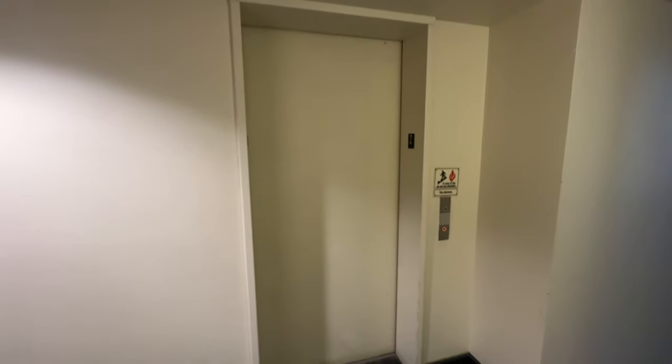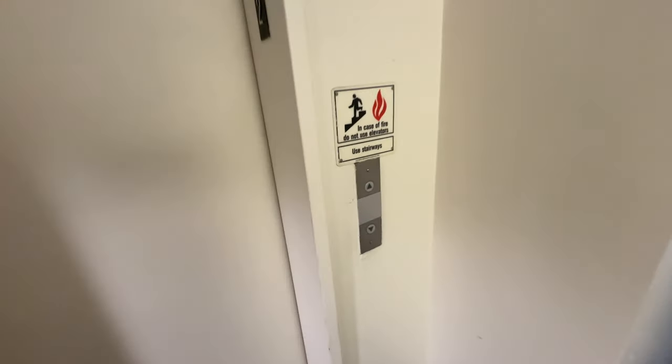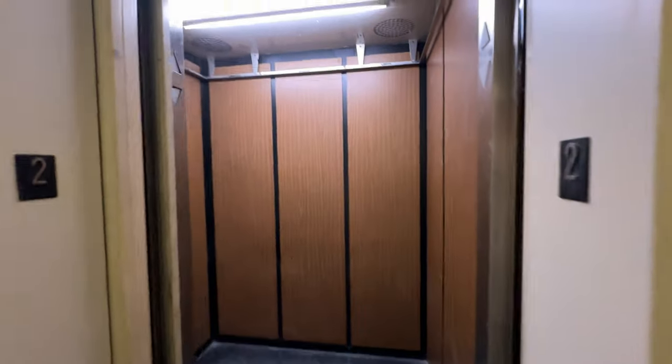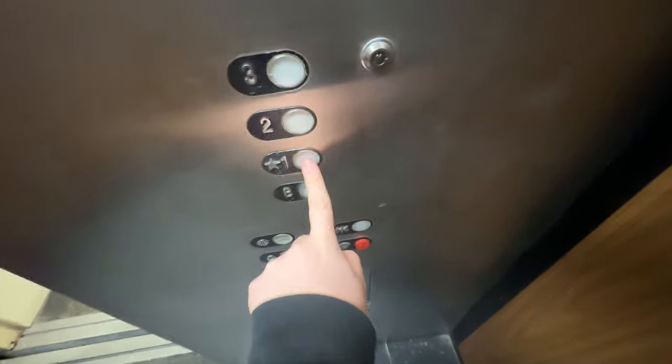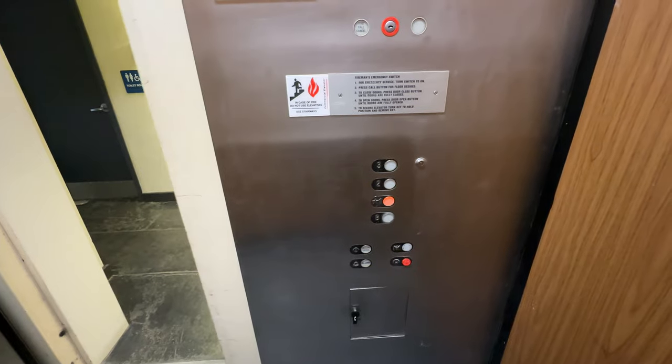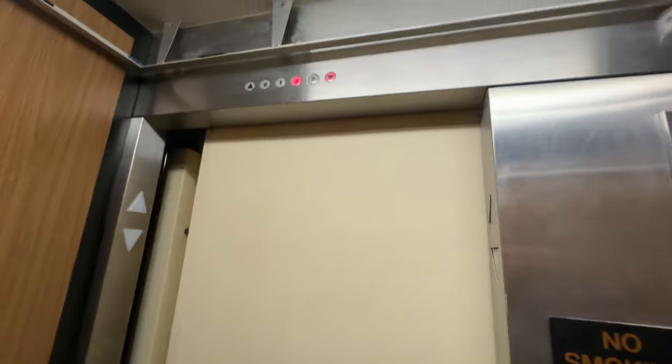This is the service elevator at the hardware building. Simplex — still a beat up cab, basement one. Installed in 1987 as well.